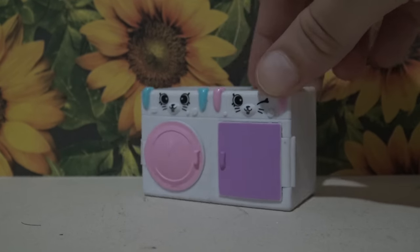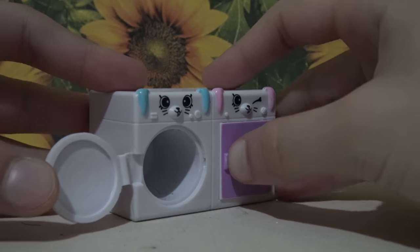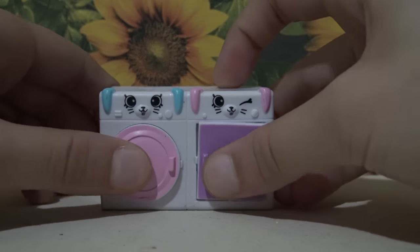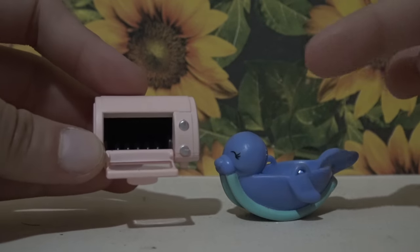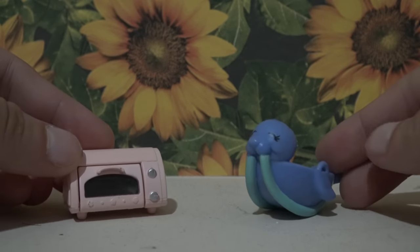Next we have this washer and dryer — say it ain't so, this is so cute. It actually opens, this is so detailed. I love it, this is going to look so good in videos. And here are the last two accessories — look at this adorable little mini oven, it's a toaster oven. How adorable. These accessories are so cute.